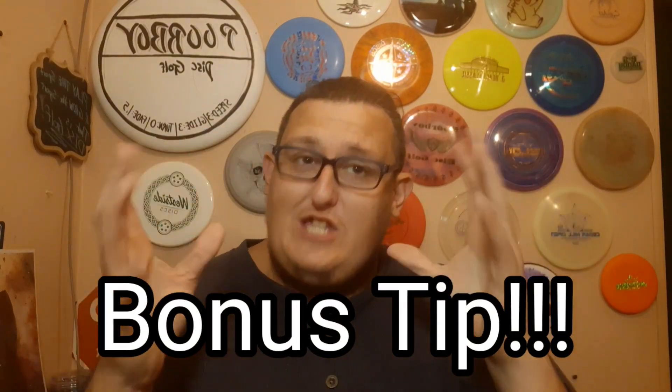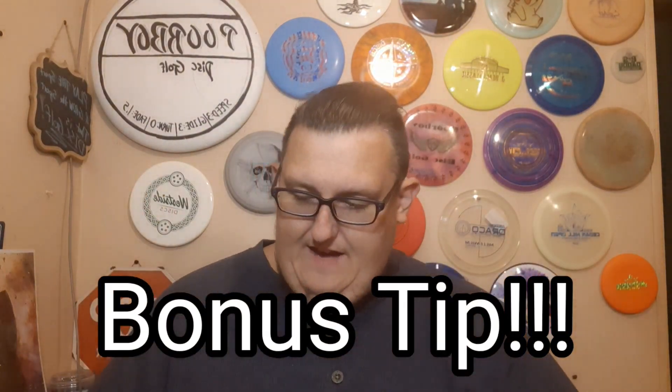I'll add a little bonus tip: if it snows and you've got to go out and throw, tape a piece of ribbon on the bottom or top of your disc. That way you can find your disc in the snow. I hope y'all like these three tips. Subscribe to the channel and hit that like button below. And as always, this is Poor Boy reminding you: play the sport and grow the sport that is disc golf. Thanks for watching.